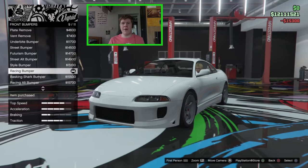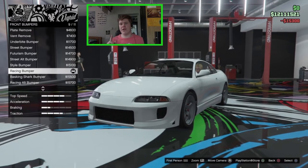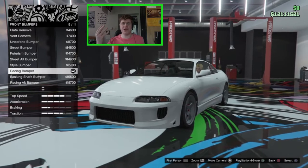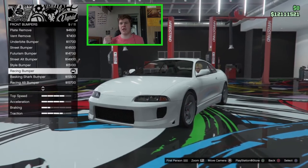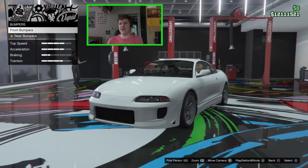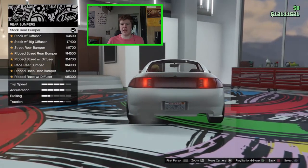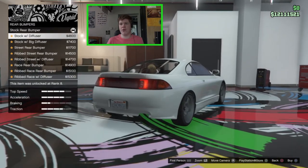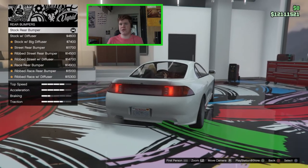I'm not going to go for the Fast and Furious Eclipse build — I've seen a lot of people do that and obviously that's the build you're supposed to go for with this vehicle. Because that's what you're supposed to do, I want to make it look unique and build it differently. I don't want to do the Fast and Furious build.